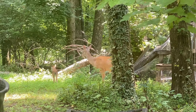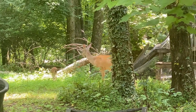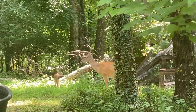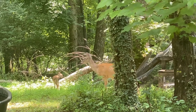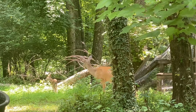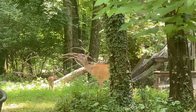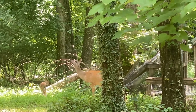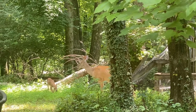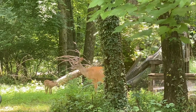That is a big doe. Usually that's the one I think it is — she has two or three babies. I had a video of a little fawn, a little Bambi, that was stashed out front a couple of weeks ago.